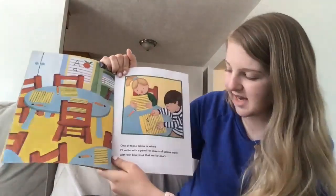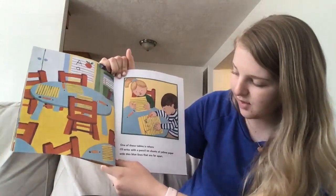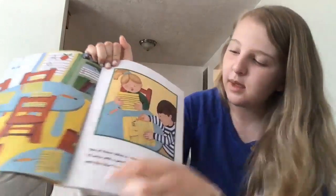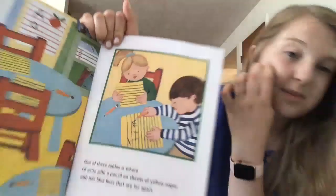One of these tables is where I will write with a pencil on sheets of yellow paper with thin blue lines that are far apart. Looks like he's writing his name — his name is Tim.